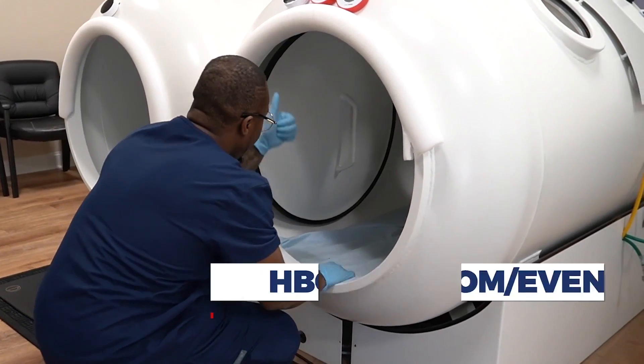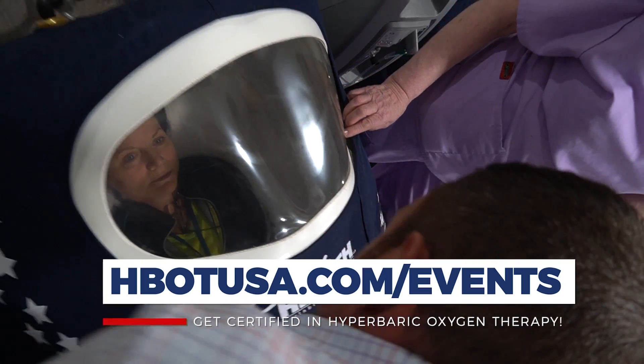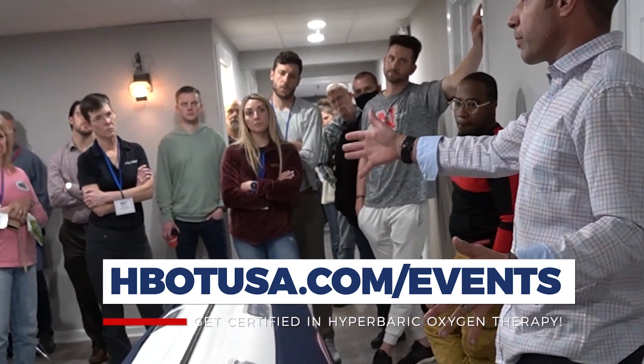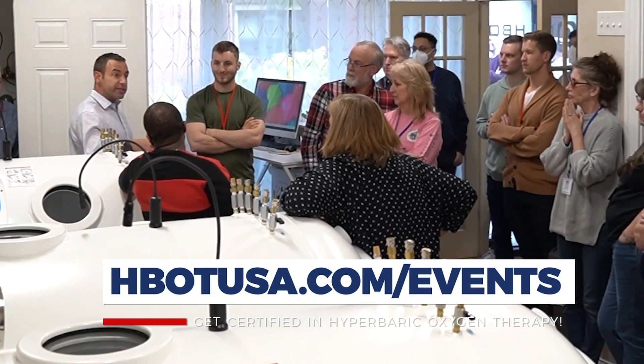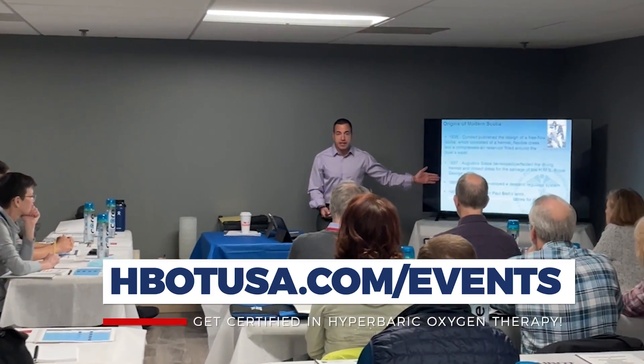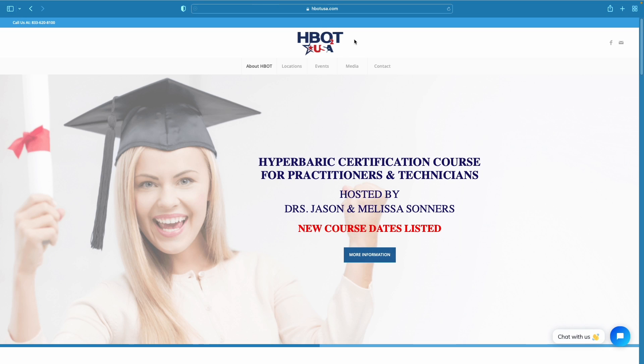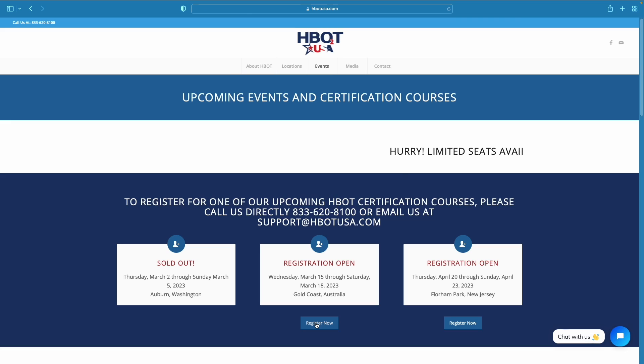Whether you're a chiropractor, naturopath, acupuncturist, DO, or even an MD, but you're looking at hyperbarics through the lens I'm describing — applying hyperbarics for all these off-label conditions — this is the class that teaches that. Right now it's the only class that teaches this type of hyperbarics in this way, and it's an actual certification course. Check out hbotusa.com and right across the top you'll see upcoming events. Click on that and it'll show you when our next courses are going to be.